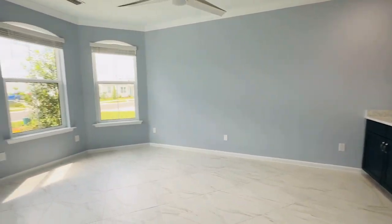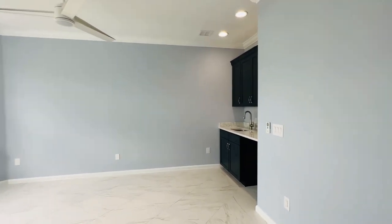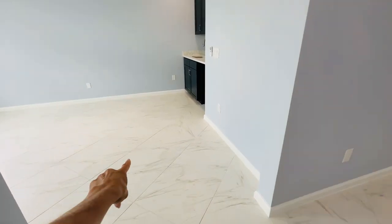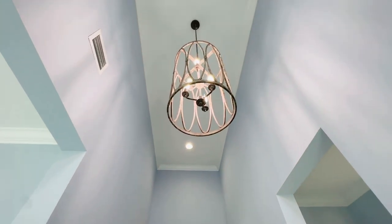As you came in you've got the den space right up front. One of the only options they did not choose was to convert this into a bedroom, so it is open. But look at these beautiful 24 by 24 tiles throughout — and they even added some beautiful light fixtures.